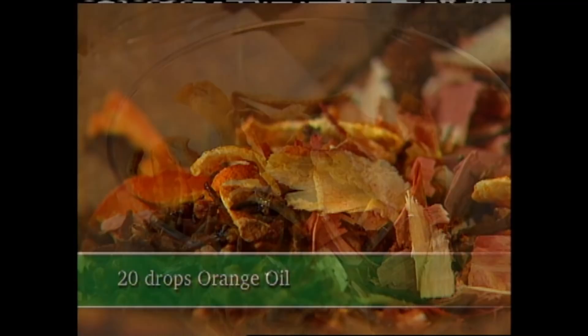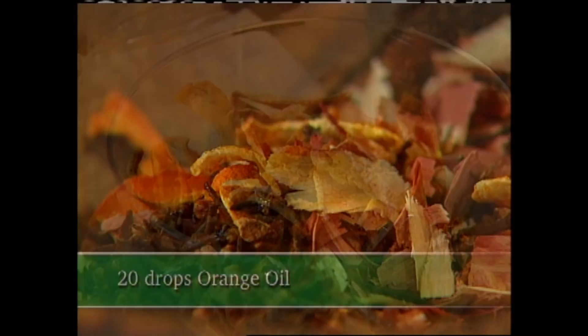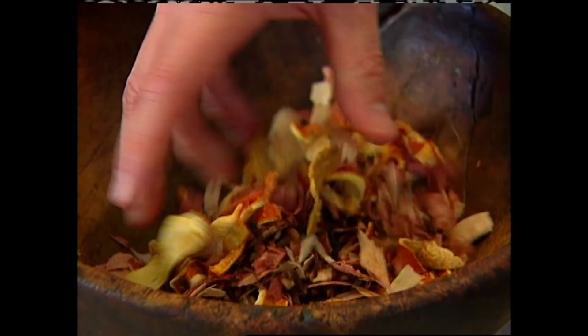Blend these ingredients and package them in little muslin bags for your clothes, drawers, trunks, and closets. Remember, this only repels the moths. Proper storage of your woolens is still important.